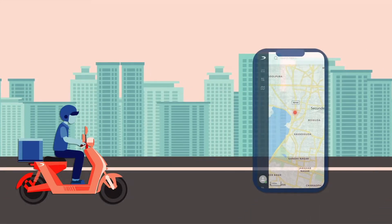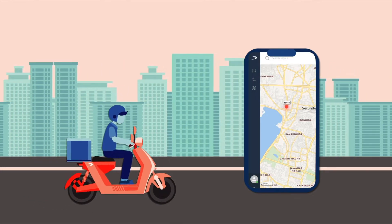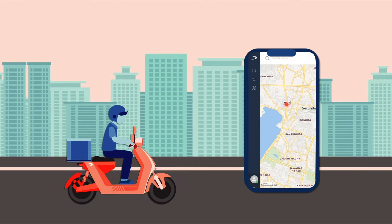Our vehicles, IoT devices, and fleet management software can monitor your fleet, giving you a 360-degree view of your operations round the clock.